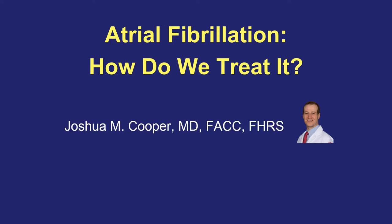This is Dr. Joshua Cooper, and the purpose of this video is to teach you a little bit about the treatment options for atrial fibrillation, specifically focusing on relieving symptoms.